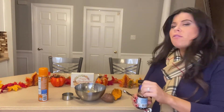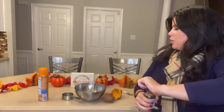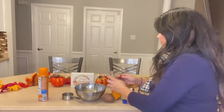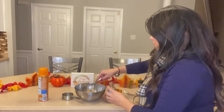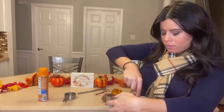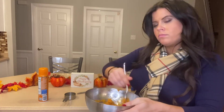Add one-fourth teaspoon of vanilla extract — you can play around with the amounts, just be careful not to add too much flavoring. Then use a potato masher or a fork to mash it all up. It's really tasty.